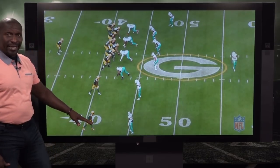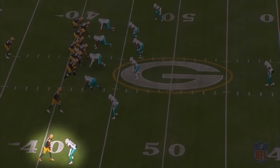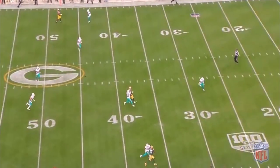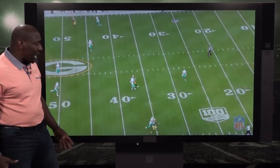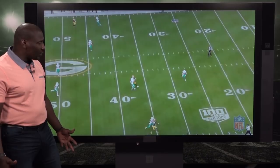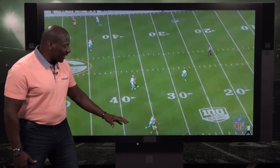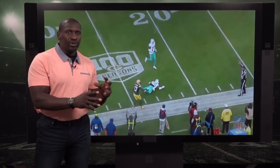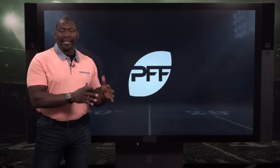Xavier Howard here in press man-to-man coverage does a good job initially, but watch — he'll get his back to the quarterback and now he doesn't see the ball in the air. He'll make contact with the receiver, and this is where he can do a much better job of not making contact prior to the arrival of the ball. This is a clear pass interference call on Xavier Howard. He's got to do a better job of winning at the top of the routes, not being so touchy-feely with the receivers — playing the ball, not the man.